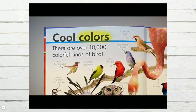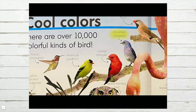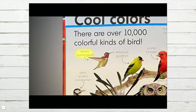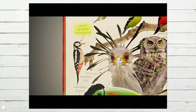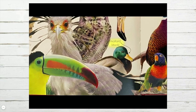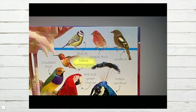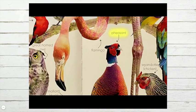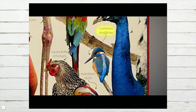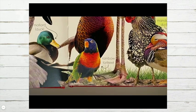Cool colors. There are over 10,000 colorful kinds of bird — including the long-tailed finch, mountain bluebird, great spotted woodpecker, scarlet tanager, American goldfinch, Anna's hummingbird, secretary bird, keel-billed toucan, great horned owl, mallard duck, chaffinch, purple finch, blue tit, rufous hummingbird, pheasant, red and green macaw, Indian peafowl, common kingfisher, Wyandotte chicken, mandarin duck, and rainbow lorikeet.